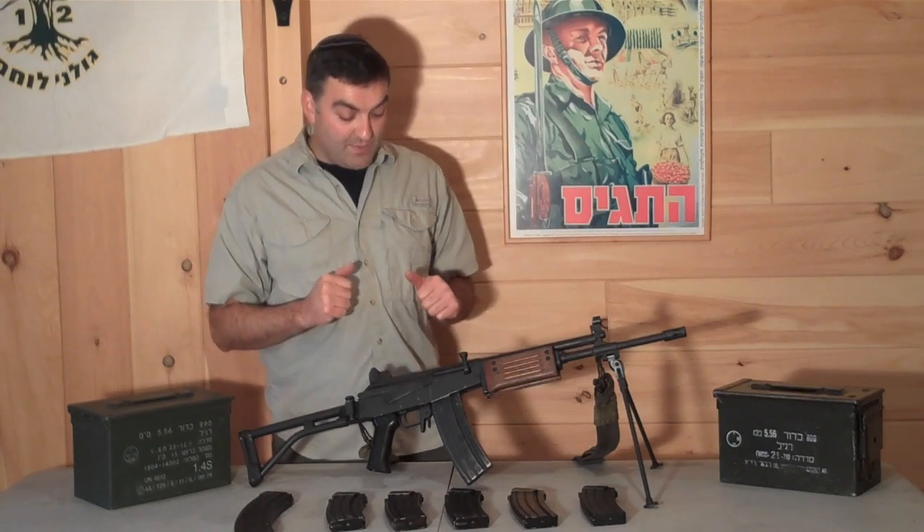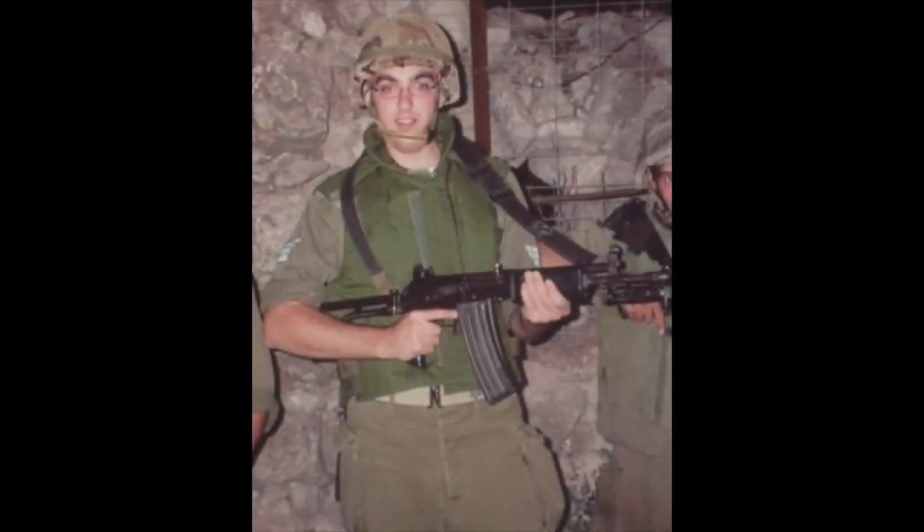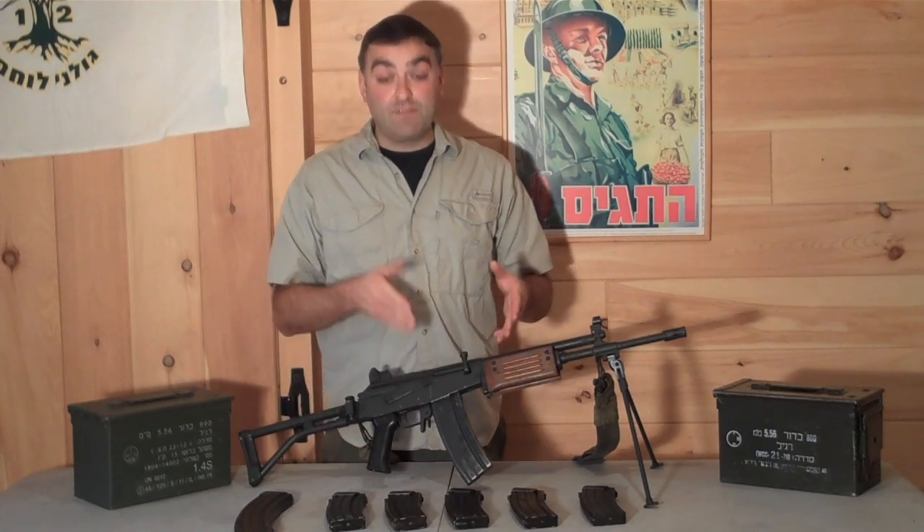I personally have a history with this weapon because I was issued a version of the Galil during my IDF service. So it's something that I have a personal, emotional attachment to and I know how effective this is.